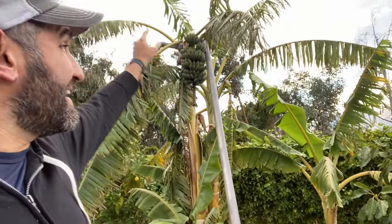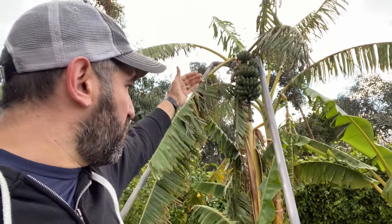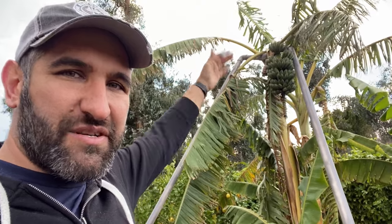Cutting the whole bunch makes a lot of sense commercially because they can harvest it all at one time, send it down the row, and get it packed and out of there instead of paying labor to continually climb up ladders. I'm also going to cut this one down. You've got a couple of options — especially if you have a dwarf variety that doesn't require a ladder, you may want to cut hands off individually. But since this one is so high up, I don't want to keep getting on a ladder every few days.